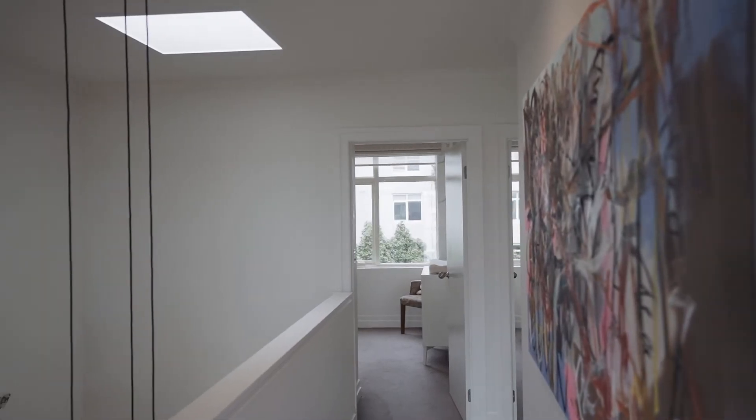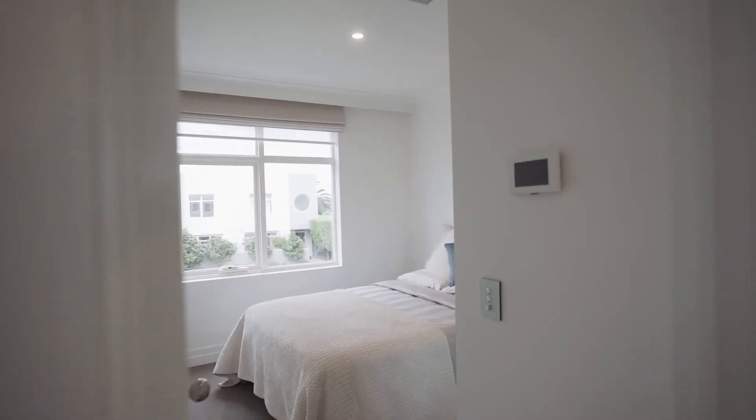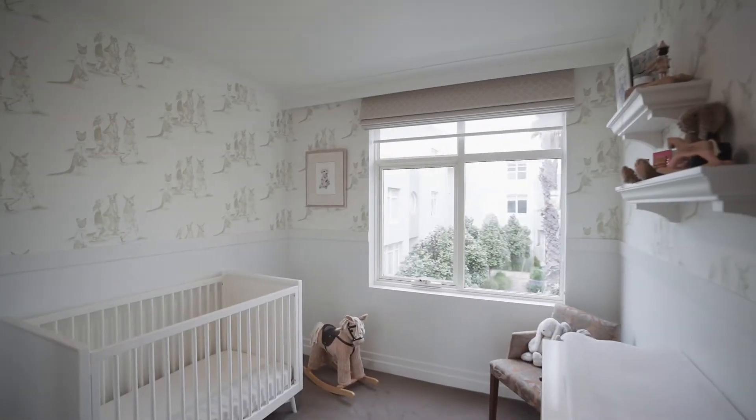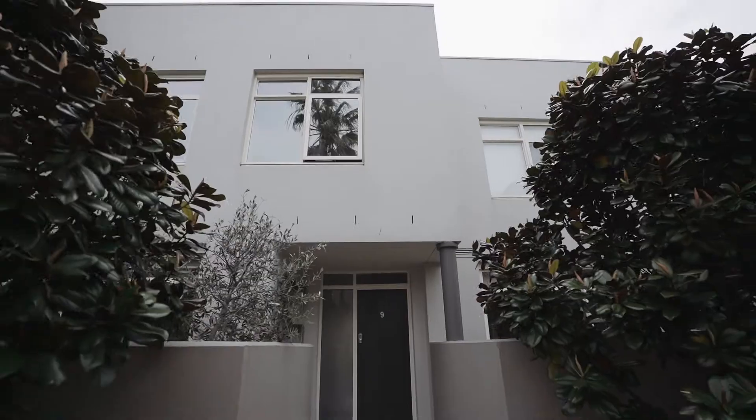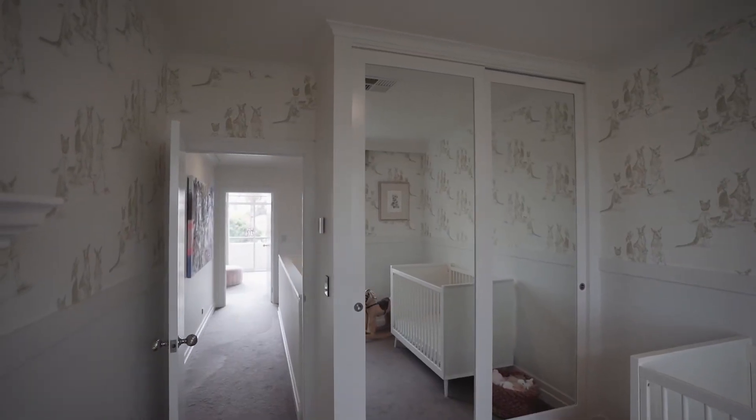The rear bedrooms boast a coastal personality with water views of the bay. There are also fully lined Roman blinds and a privacy tint on the windows, wool carpet and mirrored floor-to-ceiling wardrobes.